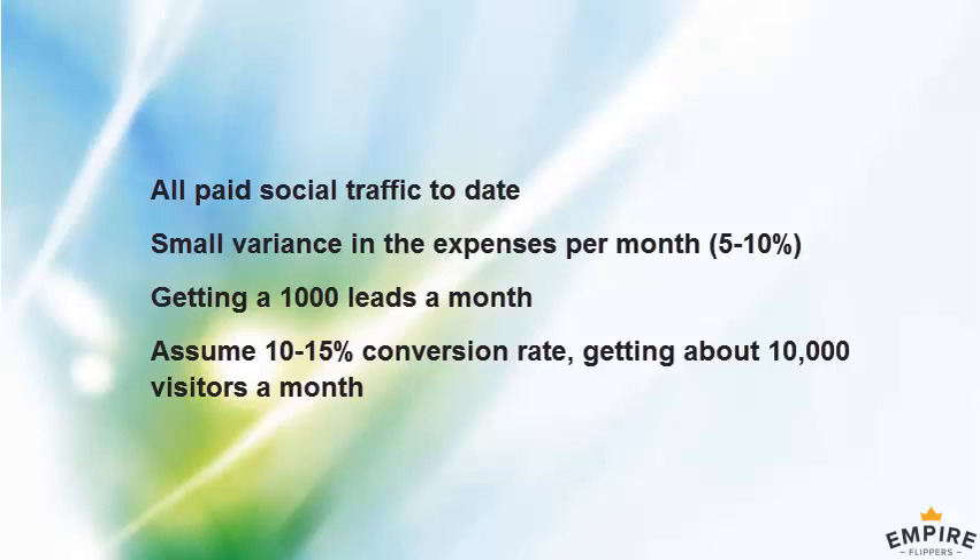I look at the numbers every week or so and see if I need to adjust bids or the daily budget to increase or decrease leads coming in. It's a very small variance because we've obviously been doing it a long time.